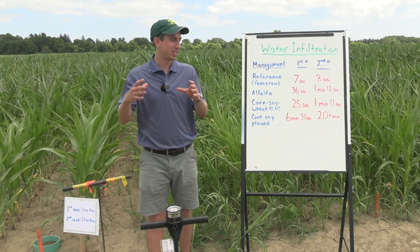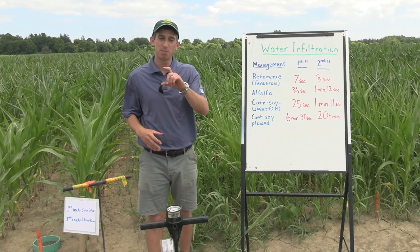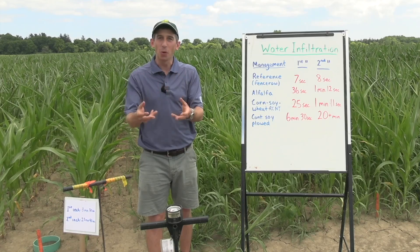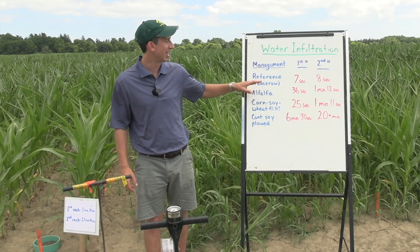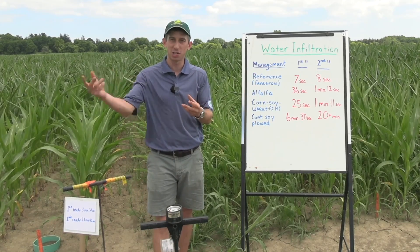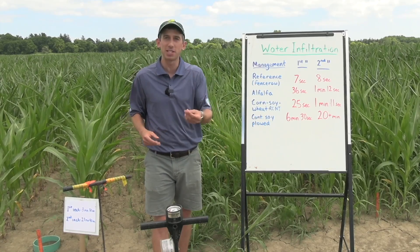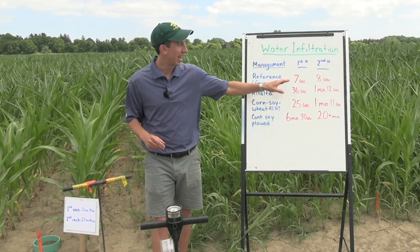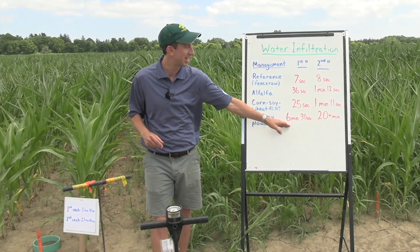Really a simple demonstration — just a single ring PVC pipe, allowing the equivalent of an inch of water to soak into each of these soils. You can see a quite dramatic difference across the treatments, from the fence row soil with non-cropped, really excellent soil structure, to the continuous soybean plowed with very little residue return and some crusting at the soil surface. We see anywhere from seven seconds of soaking in that first inch down to six and a half minutes.